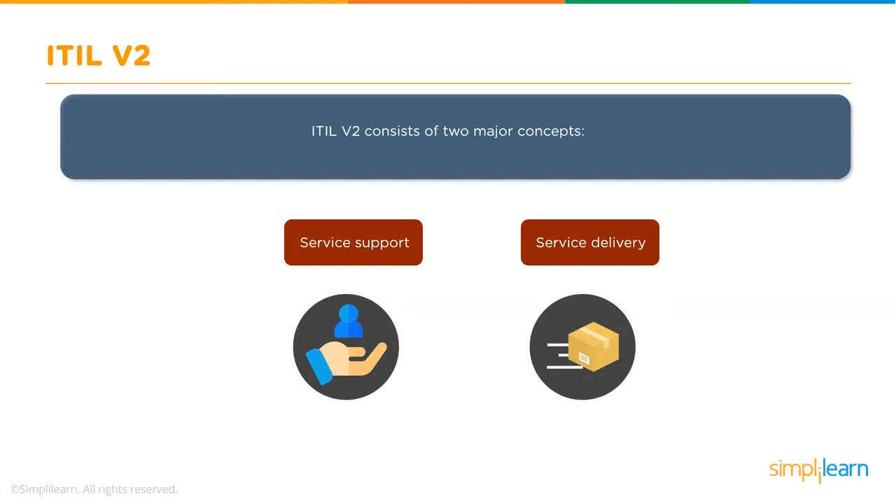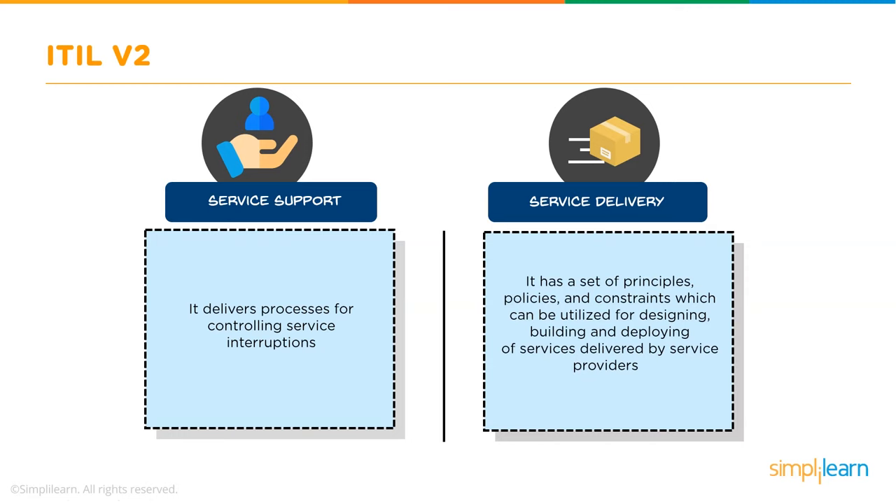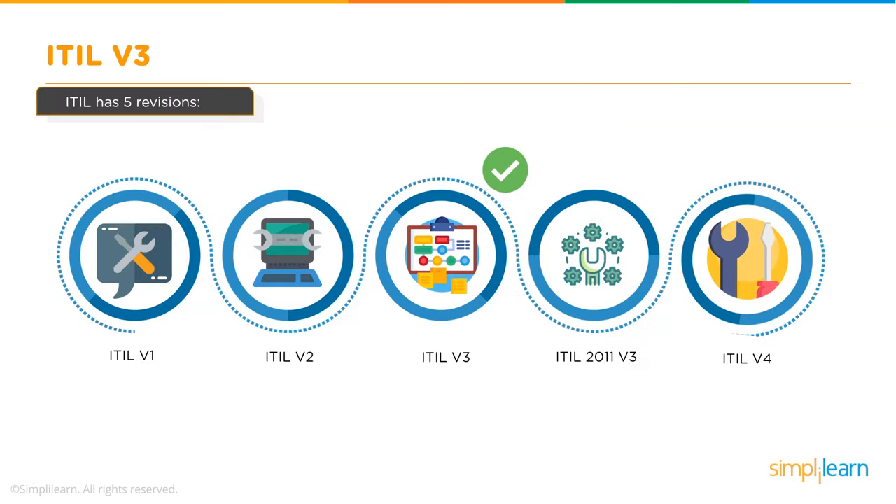ITIL v2 consists of two major concepts. The first is Service Support, which provides processes to control service interruptions. The second is Service Delivery, which provides a set of principles, policies, and constraints used for designing, building, and deploying services delivered by service providers. Notably, ITIL v2 did not have an Organized Service Lifecycle, unlike Version 3.